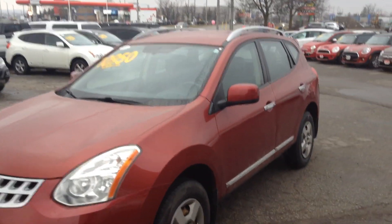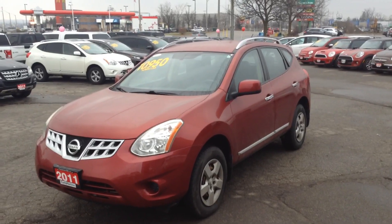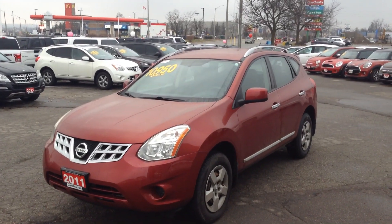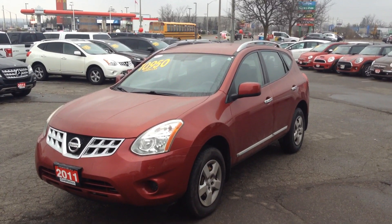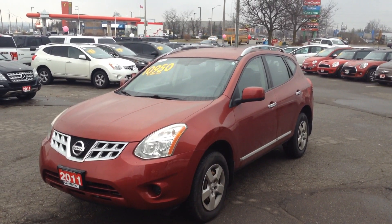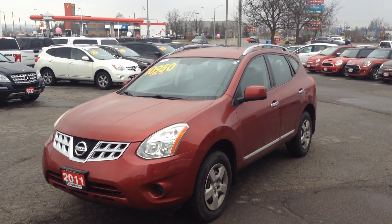Again, my name is Cameron McCullough here at the Georgetown Kia Superstore. I can be reached at area code 905-877-8375, or you can respond to the email. Let me know what your thoughts are — see if I can get you down here for a test drive. Thanks very much. Cameron McCullough looks forward to seeing you soon. Bye-bye.